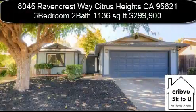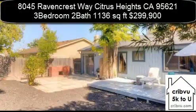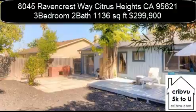8045 Ravencrestway, Citrus Heights, California is a 3-bedroom, 2-bath, 1,136-square-foot home.